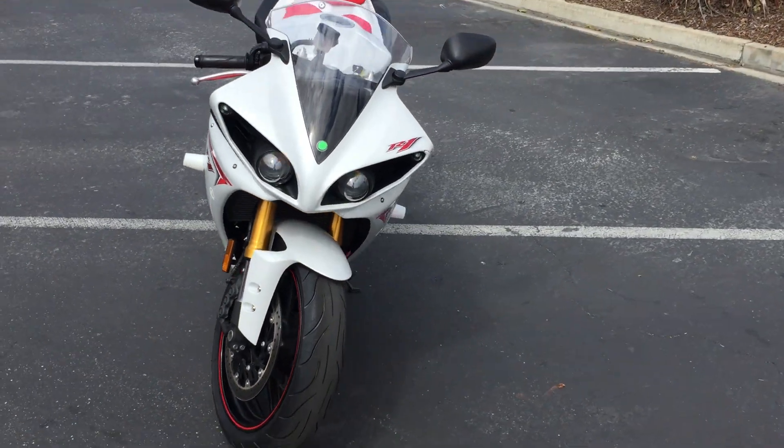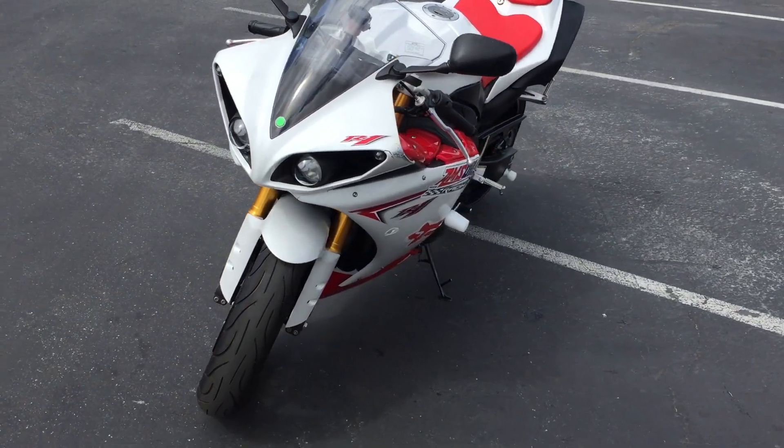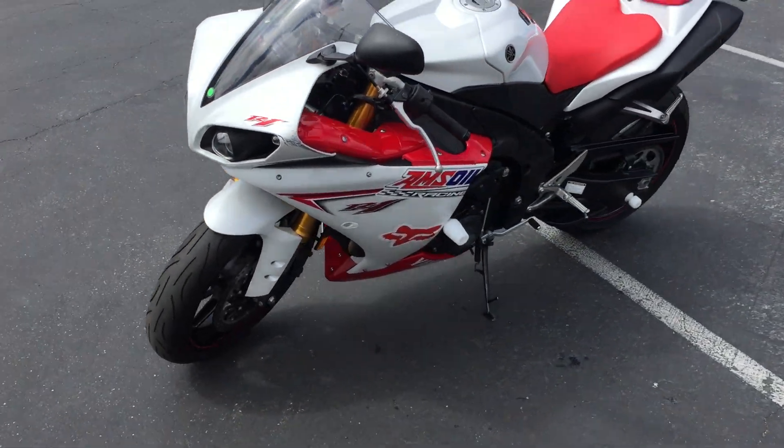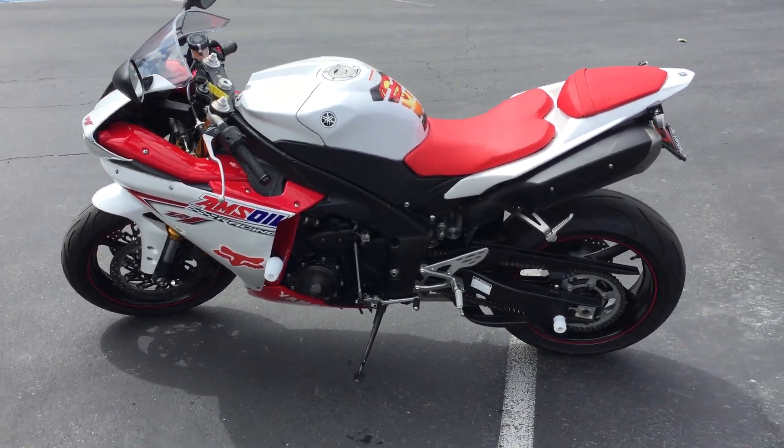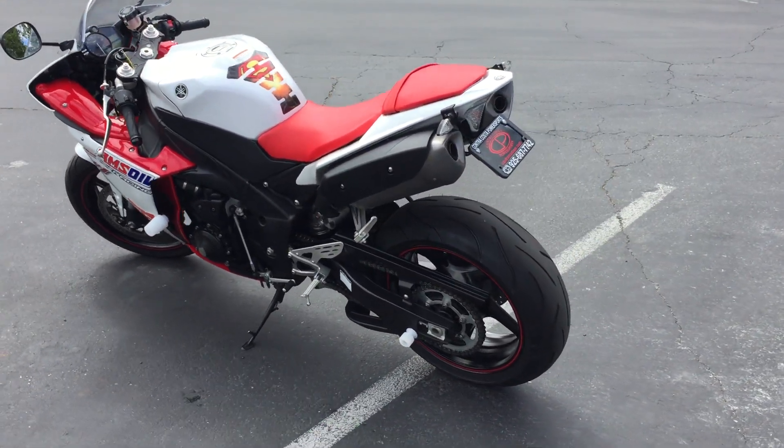The bike is in great shape and has been gone through by our service department. It's been given a clean bill of health and is all ready to go. We also put two new tires on it — front and rear — so those won't need to be replaced for a while.